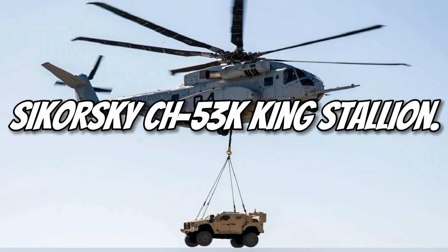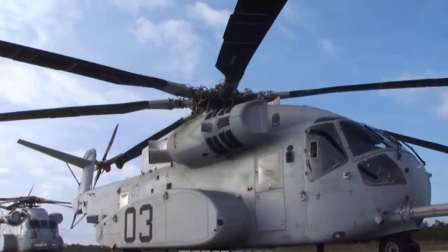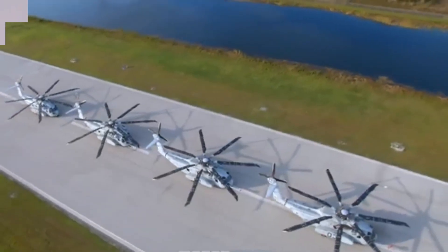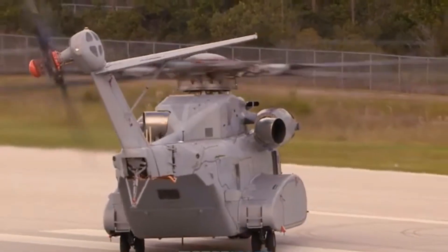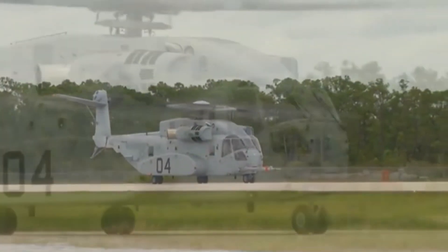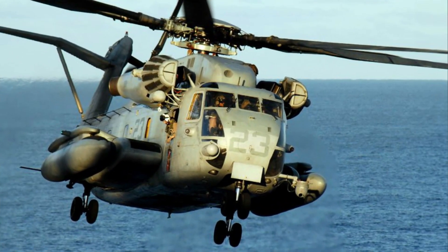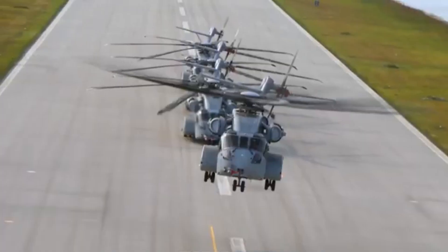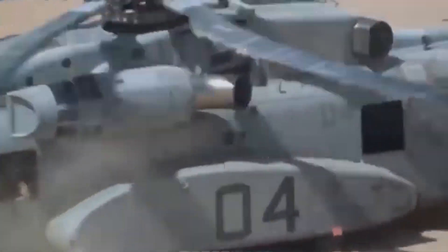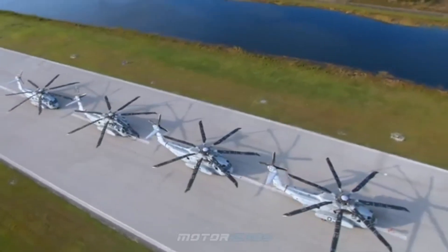Number 2: Sikorsky CH-53K King Stallion. The CH-53K King Stallion is the largest and most advanced helicopter in the U.S. military. With a lifting capacity of 36,000 pounds, it can transport vehicles, troops, and heavy equipment. It's designed to operate in extreme conditions, from deserts to arctic regions. Advanced avionics and fuel efficiency make it a cutting-edge machine. Its spacious cabin can hold up to 55 troops, making it ideal for large-scale missions. Despite its size, it reaches speeds of 170 miles per hour — a modern masterpiece of aviation.